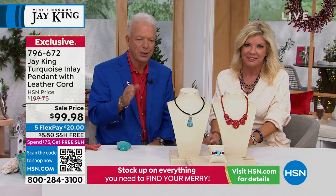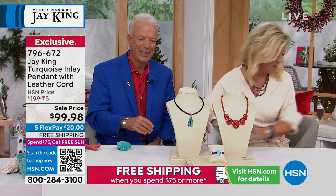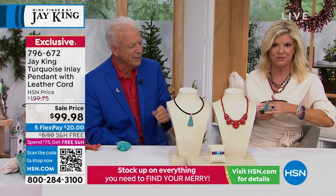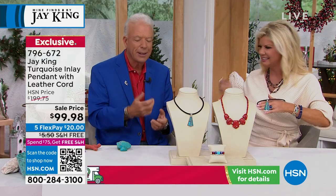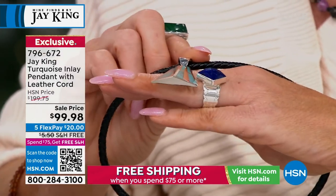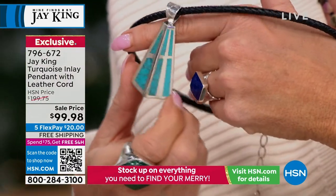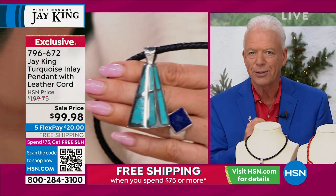You also have to understand this is three-dimensional — you're not looking at just a flat inlay. How in the world do they do that? It's because they're all individually hand done; it's not a cast piece where they cast and set. That's all natural Azure Peaks turquoise.